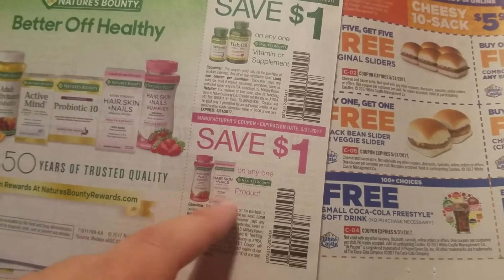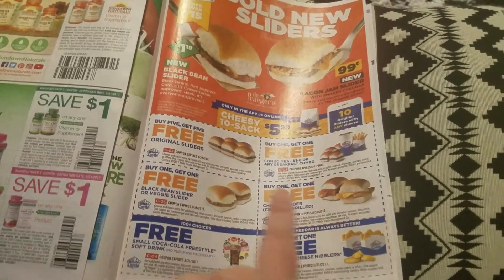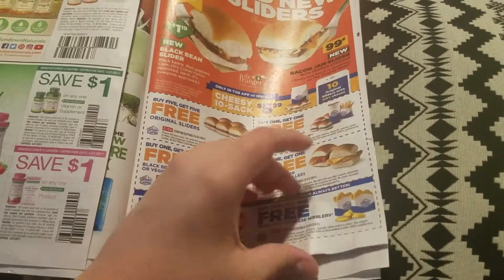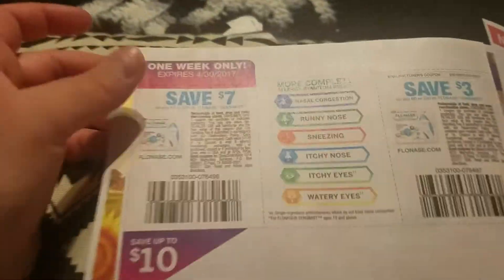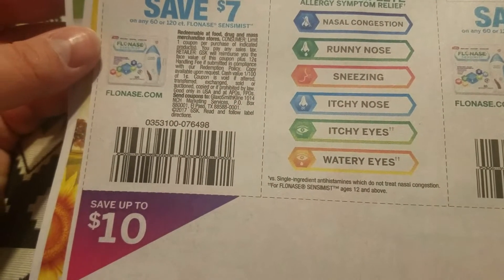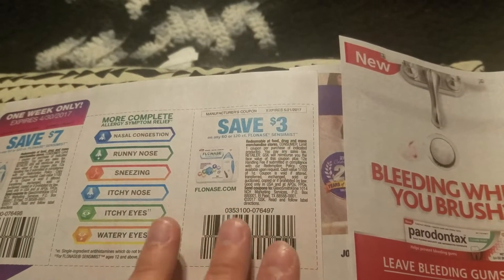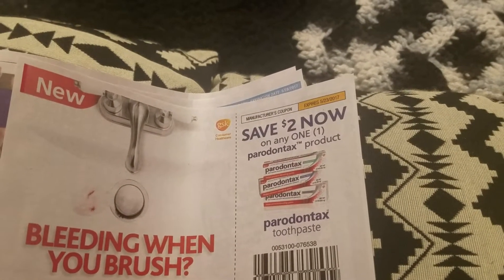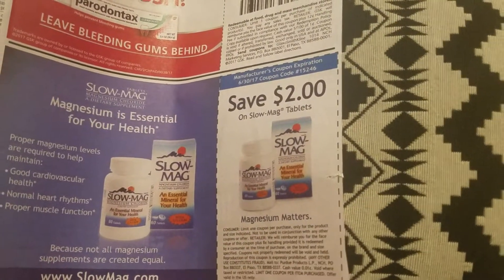Some White Castle coupons — random, but if you like to go there, here they are. I don't eat White Castle. Save seven dollars on any 60 or 120 count Flonase, and save three dollars on any 60 or 120 count Flonase. Save two dollars on any Parodontax product — that's a new toothpaste. And save two dollars on Slow Mag tablets.